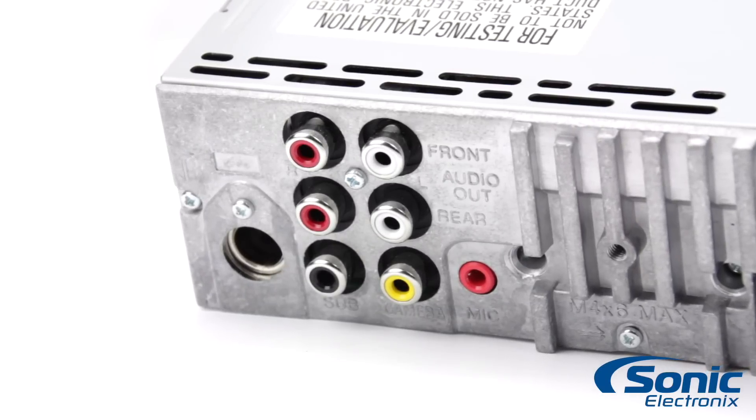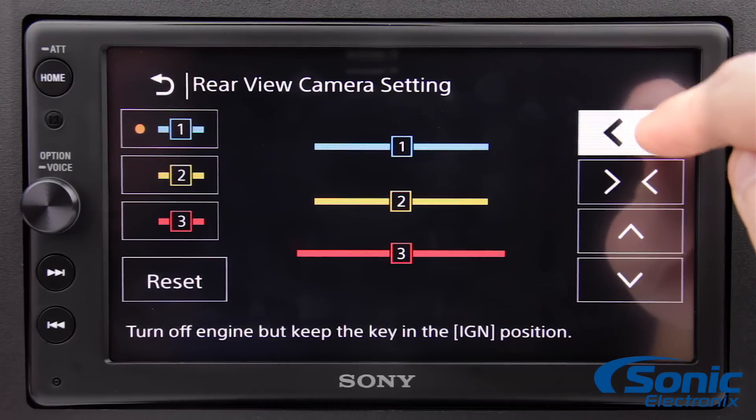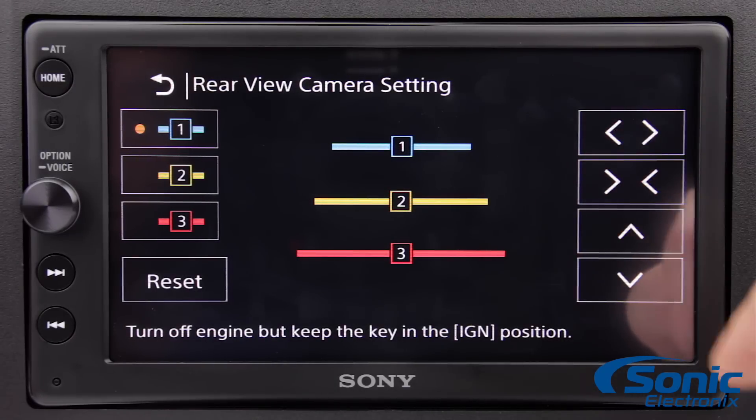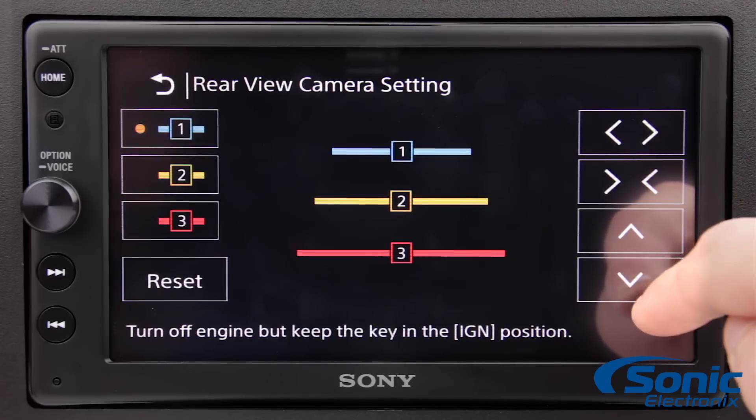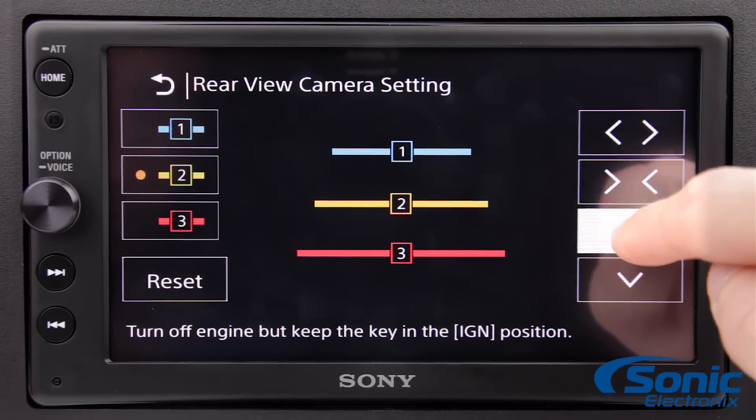The unit also has a dedicated RCA video input for a backup camera. This camera will be displayed automatically when the vehicle is put into reverse or manually with the on-screen button, and the customizable parking guidelines help to ensure accuracy on any vehicle.